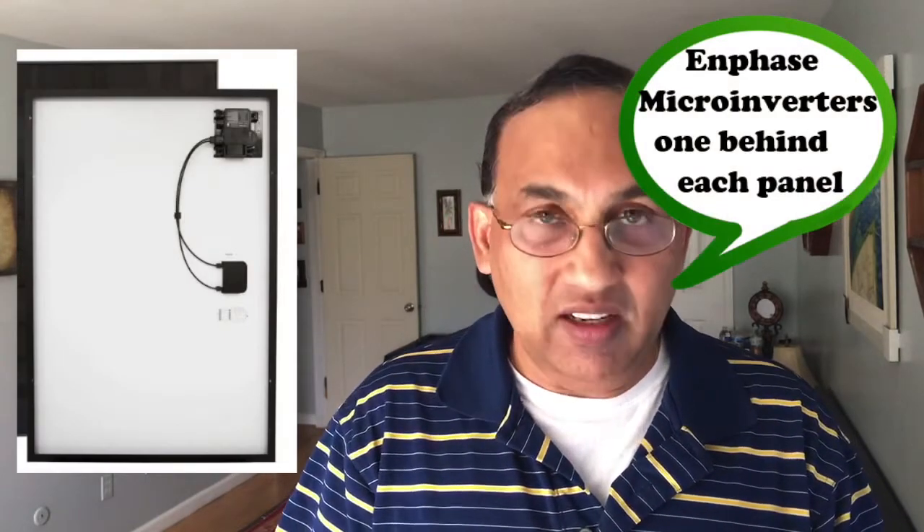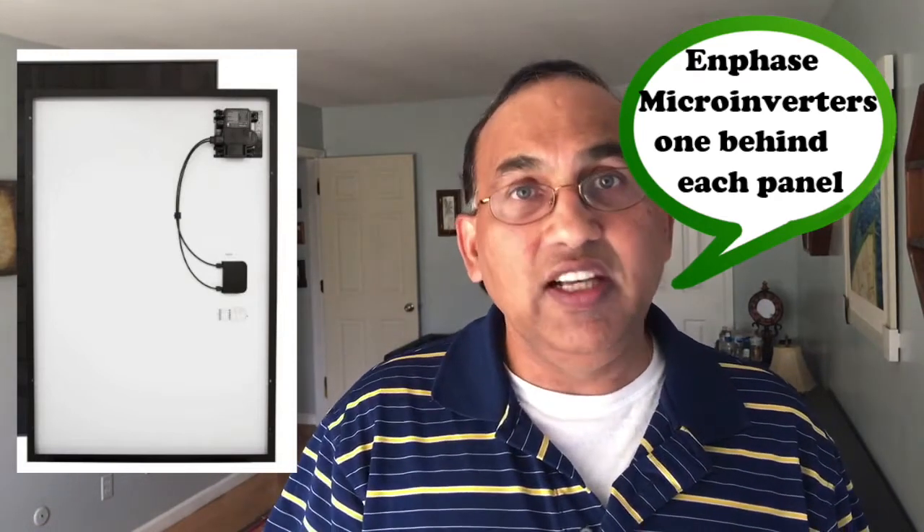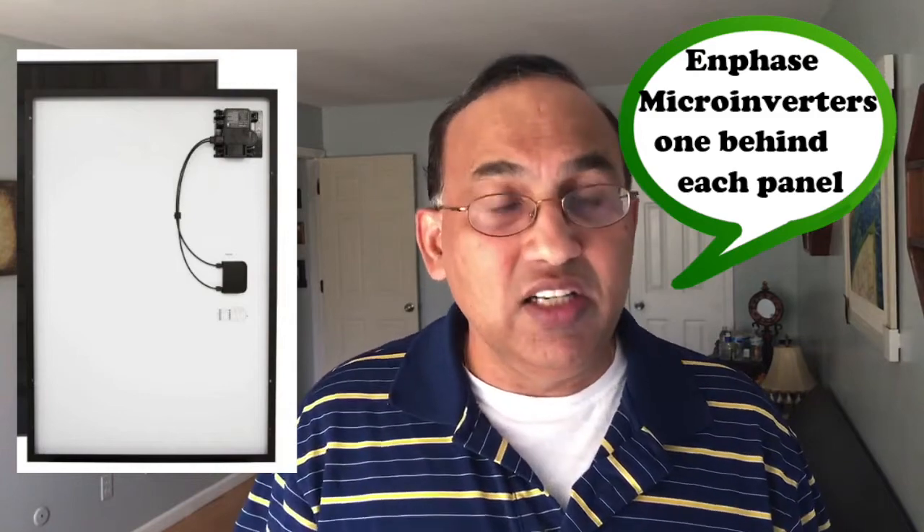The panels are making DC current and that current needs to be converted for your home into AC. That job is done by something known as an inverter. The options available in the market are essentially two. One is a microinverter — the most popular are Enphase. These are small guys and each microinverter goes under each panel. If you have 20 panels, you'll have 20 microinverters, and they convert DC power from each panel into AC right there. Then a wire carrying AC current goes down into the panel and powers your home.